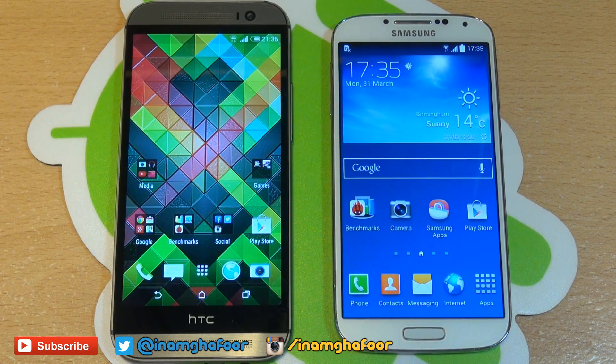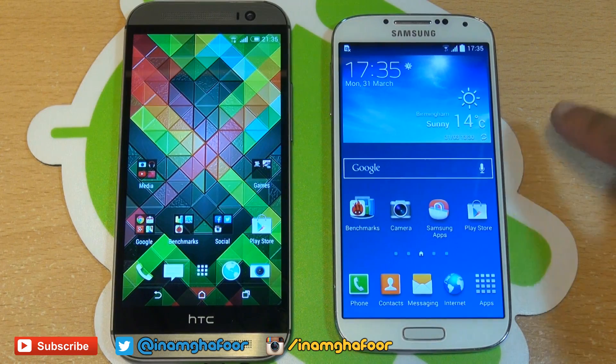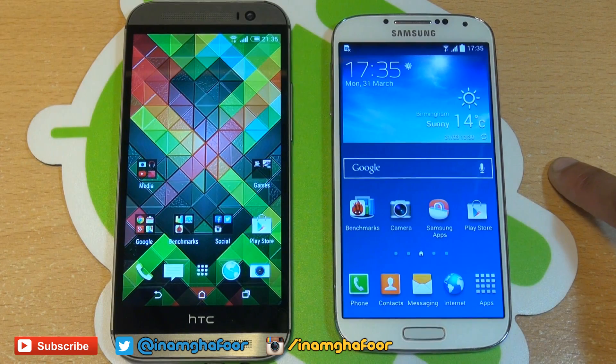Hi guys, it's Enam Gafoor here with the brand new HTC One M8 along the left-hand side and Samsung's international Galaxy S4 flagship from 2013, which has the model number of i9505.